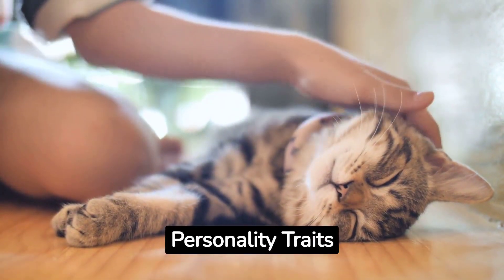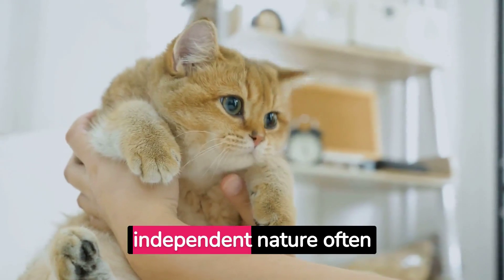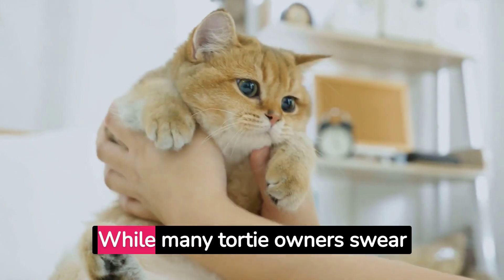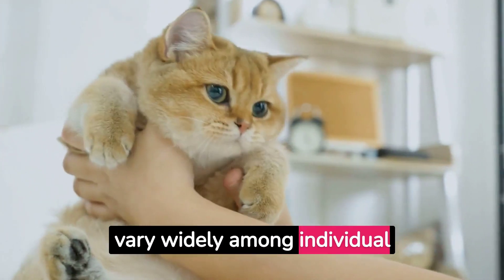Personality traits. Ever heard of the term 'tortitude'? It's a playful nod to the feisty, independent nature often associated with tortoiseshells. But is it real or just a myth? While many tortoiseshell owners swear by it, personalities can vary widely among individual cats.